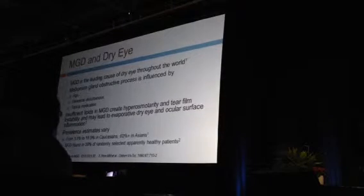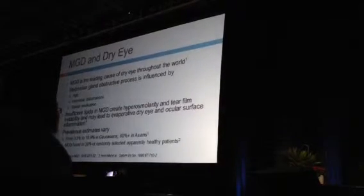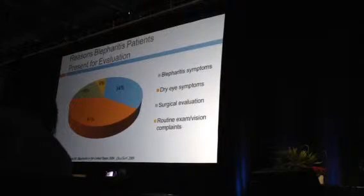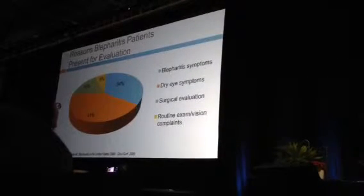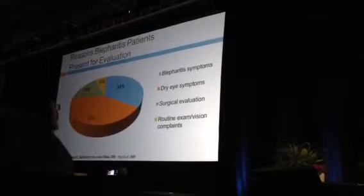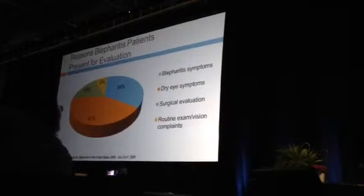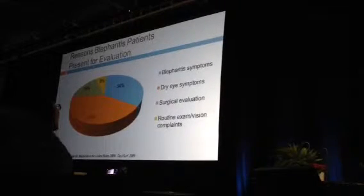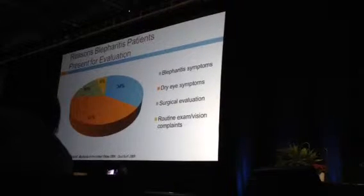MGD is the leading cause of dry eye throughout the world. It's influenced by age, hormonal disturbances, and topical medications. The insufficient lipid layer creates hyperosmolarity in the tear film, leading to evaporation of the tears. About 34% of MGD patients come in with eyelid symptoms, but more commonly 41% come in complaining of classic dry eye symptoms — which creates confusion with evaporative dry eye, as symptoms can be identical between evaporative and aqueous tear deficiency.